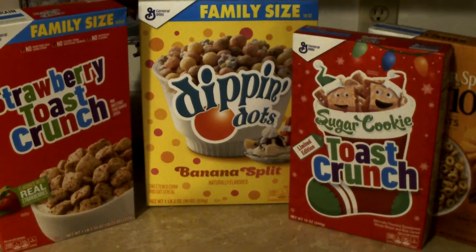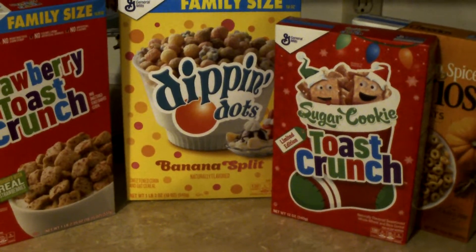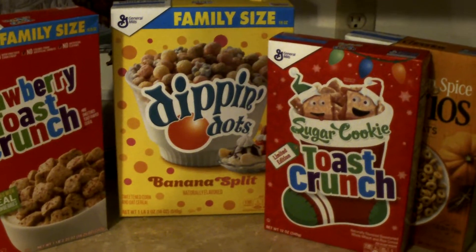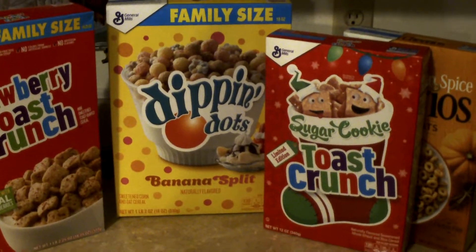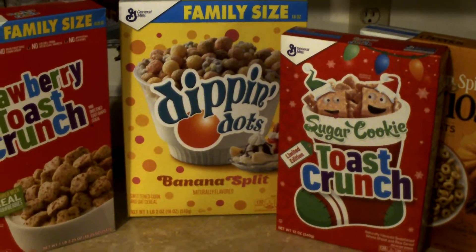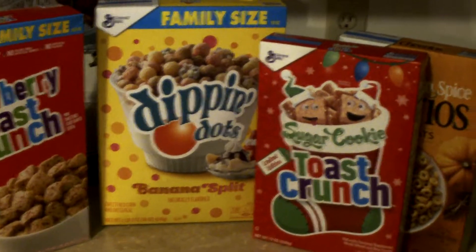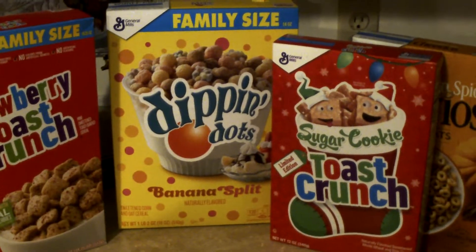I wanted to hop on and show you the cereal that my husband picked up from Dollar Tree today. I had told you in my last Dollar Tree haul that we were going to be getting in a truck on Wednesday and Thursday, but due to the weather they hadn't been getting the trucks.